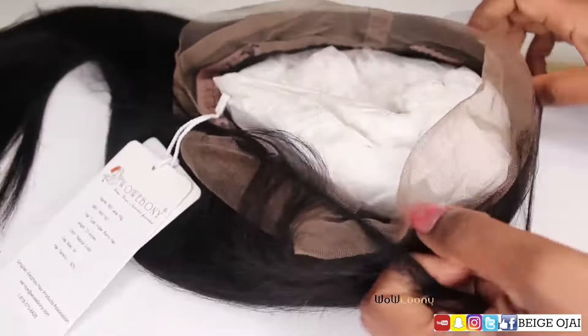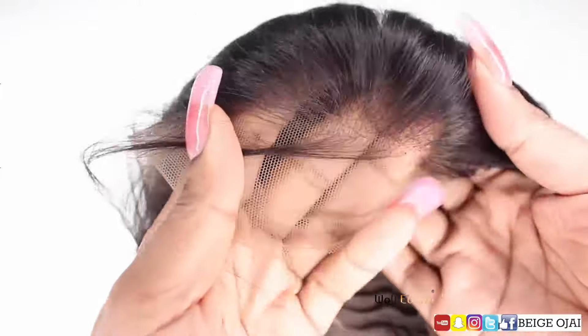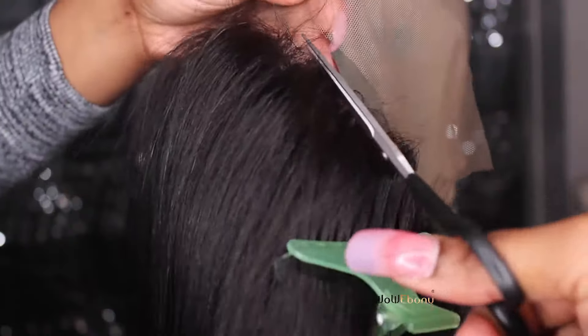Wig from WowEbony.com. We have all of the specs and the link for this hair down below in the description box, so please check that out. It is a yakky texture as you can see, and it is 150% density. This hair is pre-plucked in the front — as you can see, the hairline already looks pretty natural.